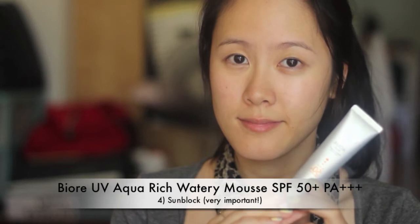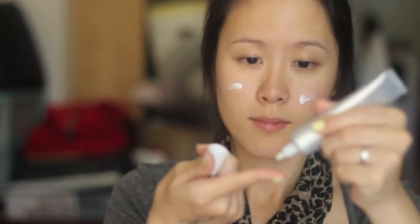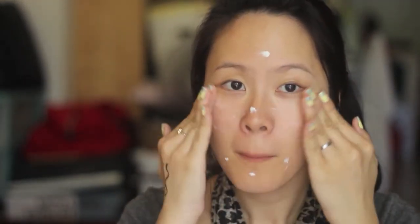This next step is extremely important. Sunblock is vital for any skin type as it prevents aging and wrinkling in the future.